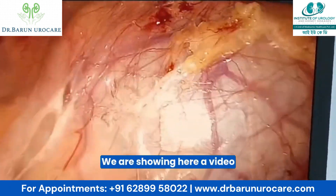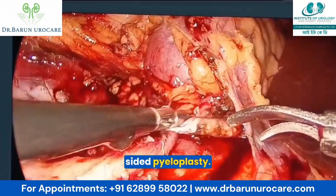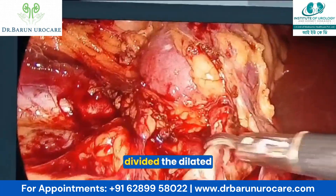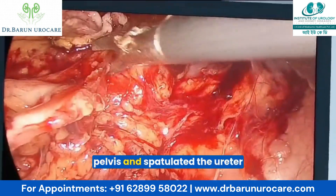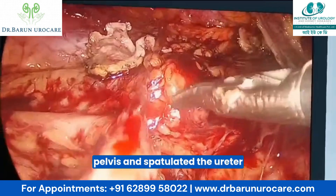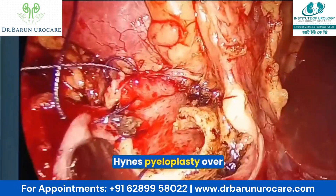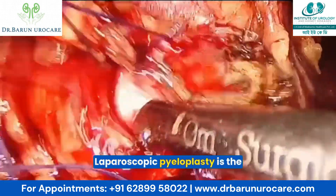We are showing here a video of laparoscopic right-sided pyeloplasty. Here it can be seen that we have divided the dilated pelvis and spatulated the ureter, performing a dismembered Anderson-Hynes pyeloplasty over a double-J stent.